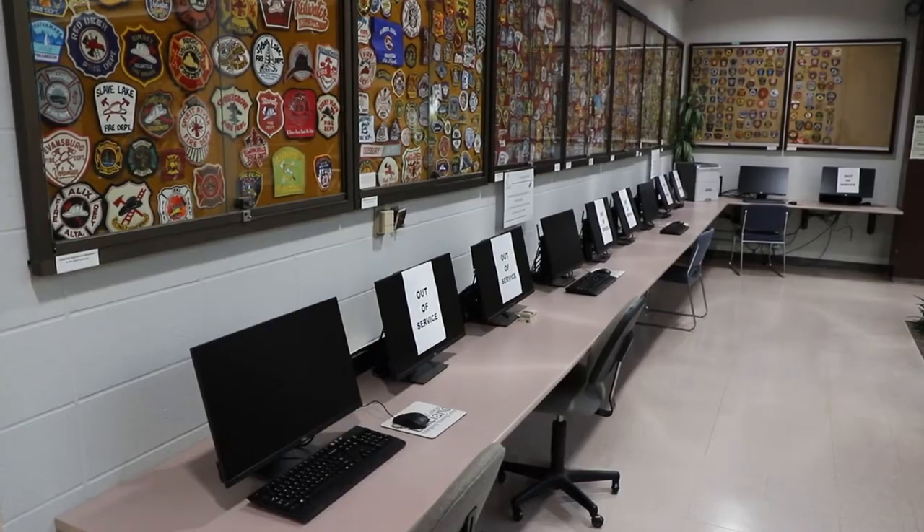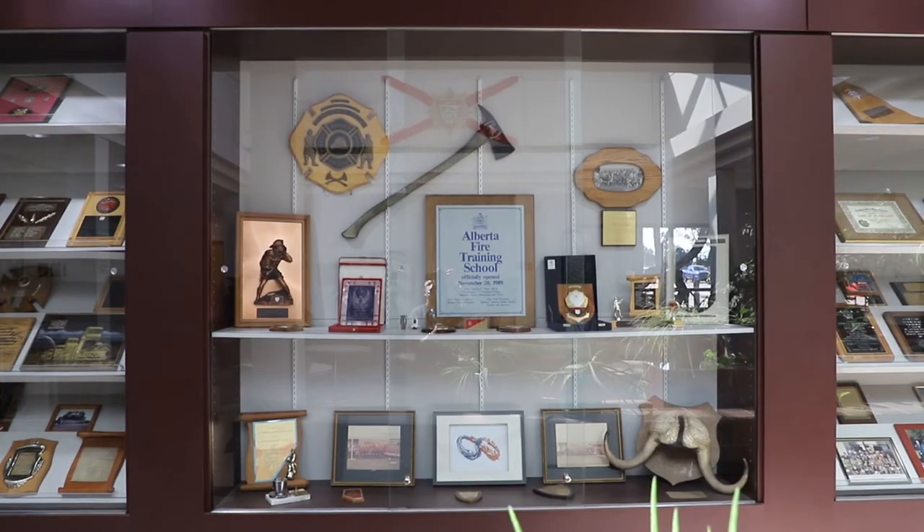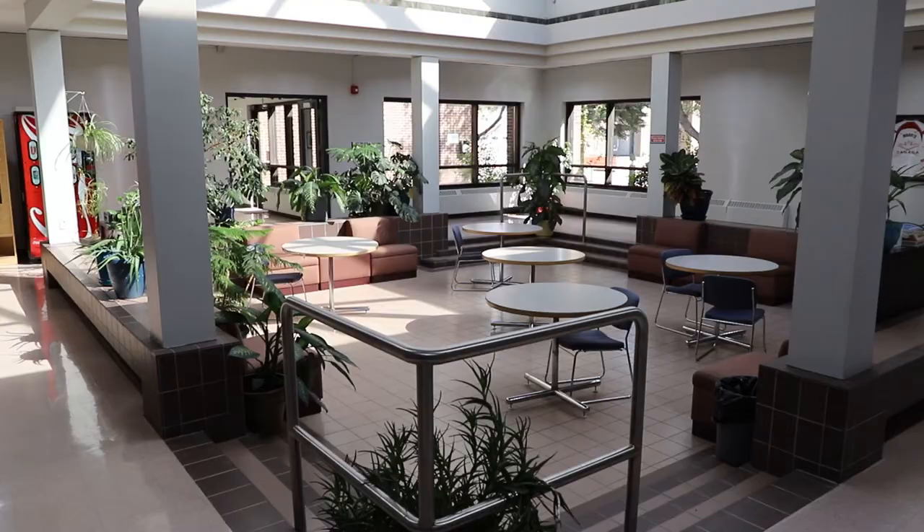Here's our student lounge area. This is a place where you can come and utilize some computers. If you've packed a lunch, you can come and chill here. It's also a nice space to just sit and study, review some of your materials in between classes, or have a study break after class.